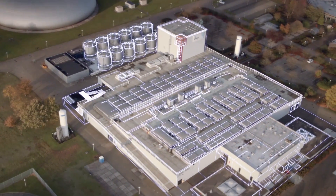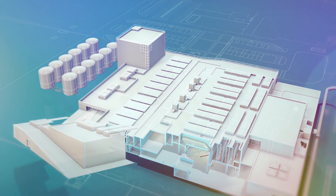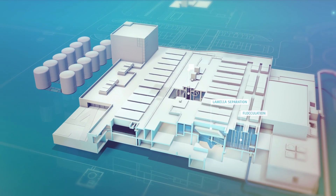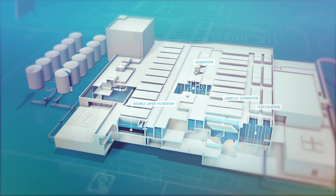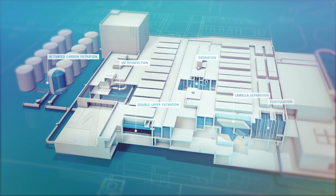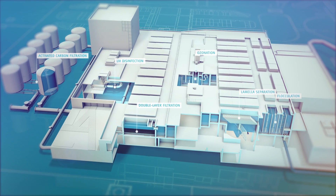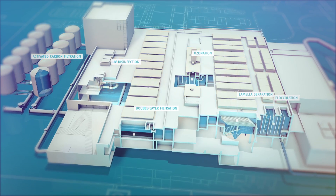For the production of high quality drinking water, Evides uses proven sustainable technology. The production of drinking water involves a six-step purification process. In order to guarantee consistent reliability, the treatment plant incorporates multiple production units.